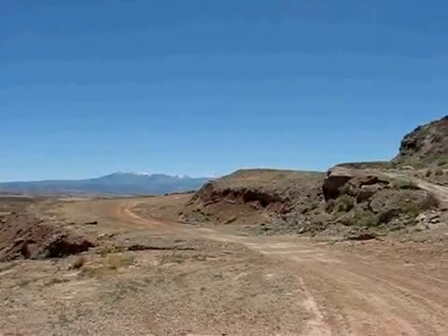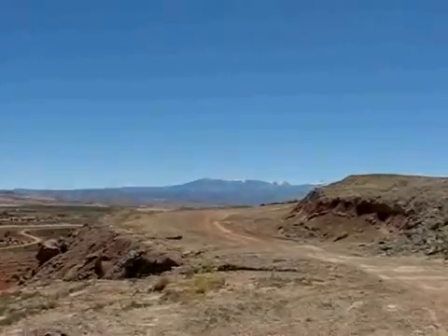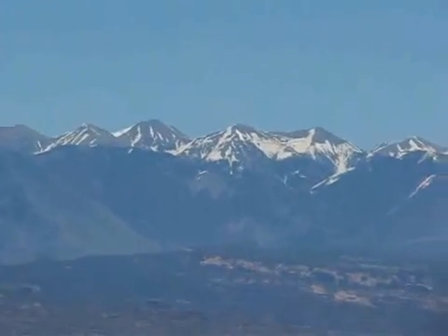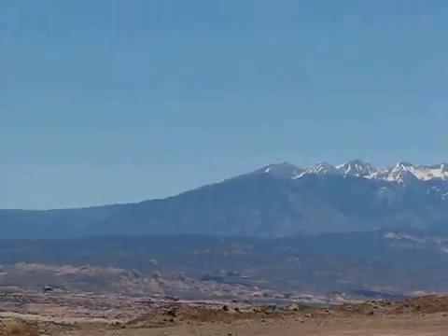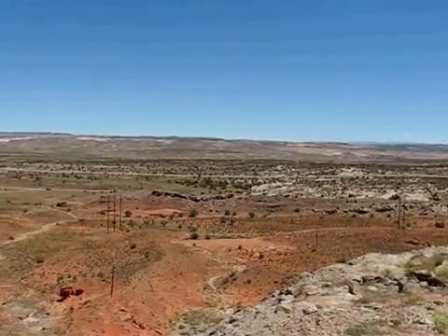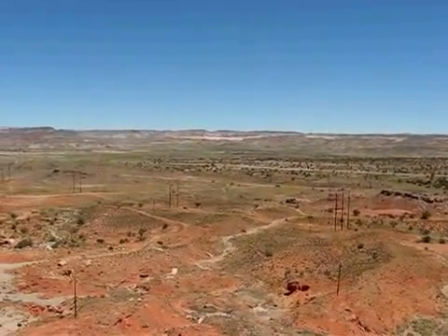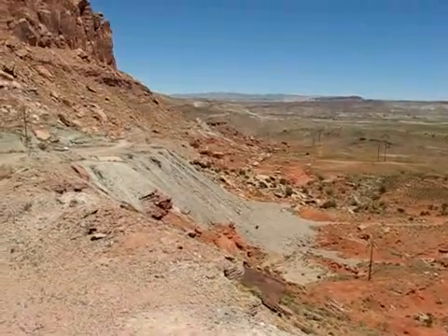Here we are at the Shinnerump mines about seven miles north of Moab, Utah. Over here to our east we can see the snow-capped LaSalle mountains. It's early June and the snow is still up there and the road is still impassable. Here's the view to the north — there's Highway 191 bound for Grand Junction. We're in a pretty sparsely accessed area.